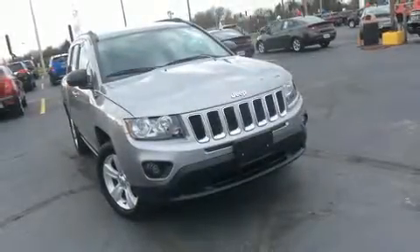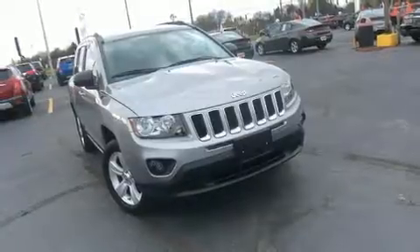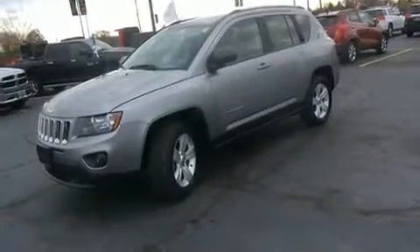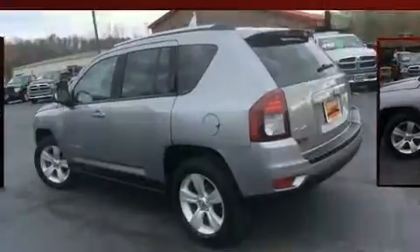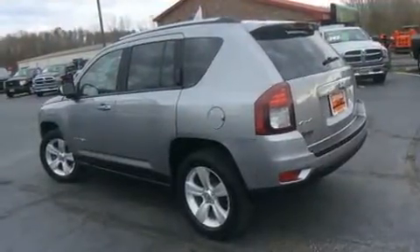Here's a great deal on a 2016 Jeep Compass with fewer than 35,000 miles on the odometer. This four-door sport utility vehicle prioritizes comfort, safety, and convenience. It features an automatic transmission, four-wheel drive, and a 2.4 liter four-cylinder engine.